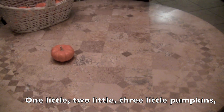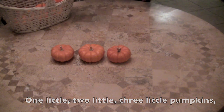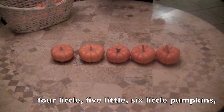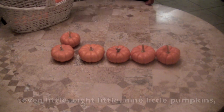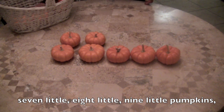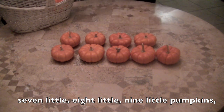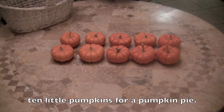One little, two little, three little pumpkins, four little, five little, six little pumpkins, seven little, eight little, nine little pumpkins, ten little pumpkins — pumpkin pie.